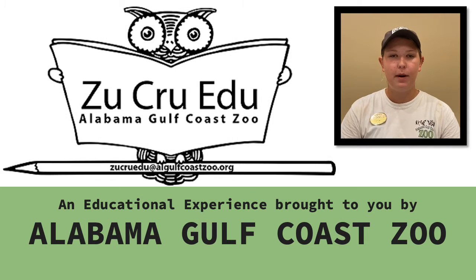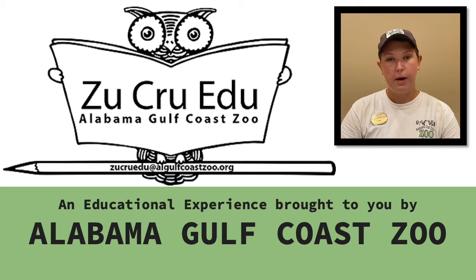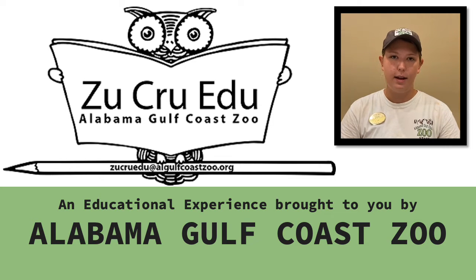Hi guys, my name is Chloe and I am a primate keeper here at Alabama Gulf Coast Zoo. Today I'm going to be talking to you about what my department's day looks like and who our primates are. I'll also be explaining what it's like to work with primates and what we consider when making their enrichment, diets, and training them.